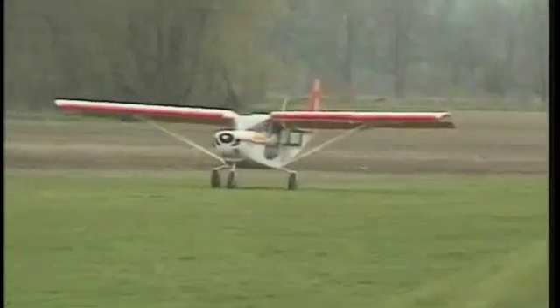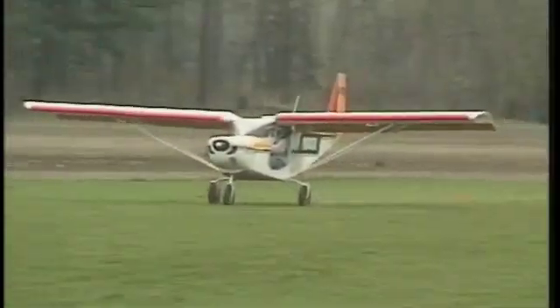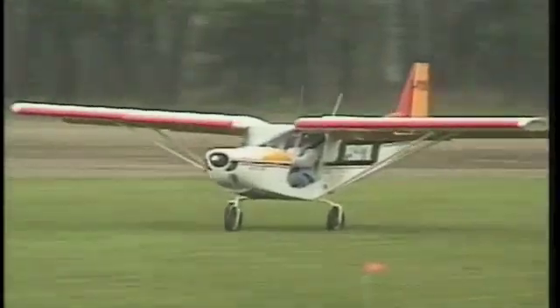In all the flying sequences, two aircraft are used: one equipped with a Rotax 503 and the other with a Rotax 912.